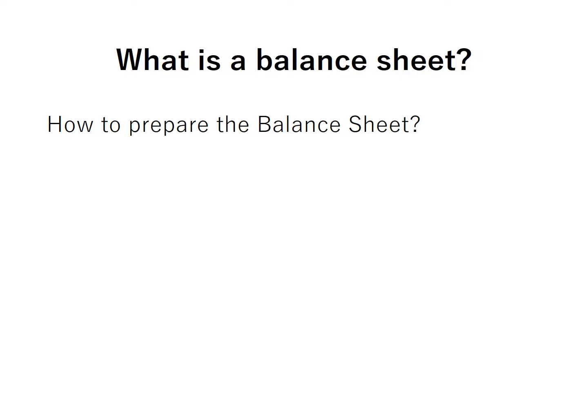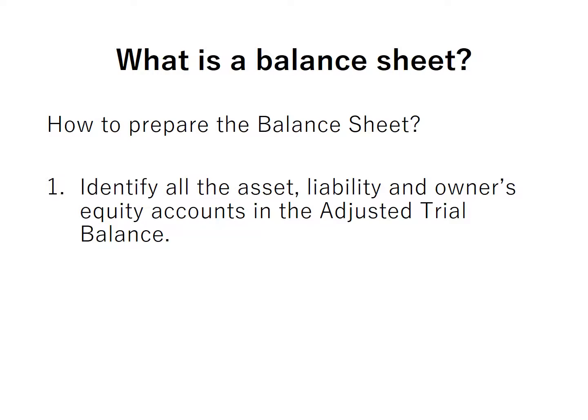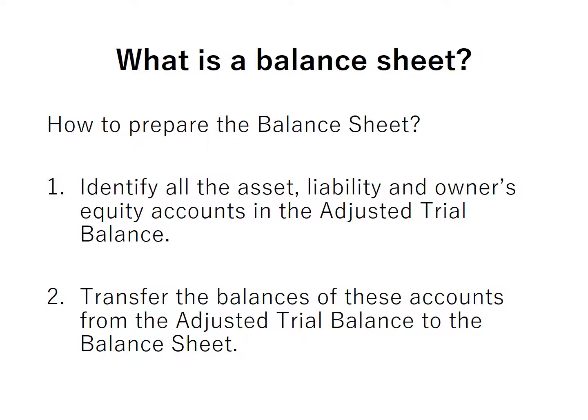How do we prepare the balance sheet? First, we identify all the asset, liability, and owner's equity accounts in the adjusted trial balance. Second, we transfer the balances of these accounts from the adjusted trial balance to the balance sheet.